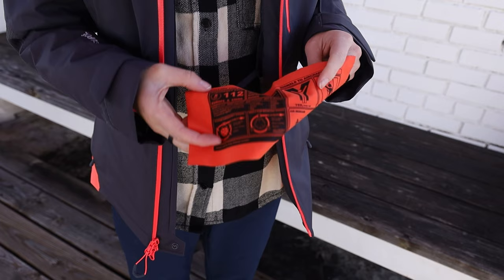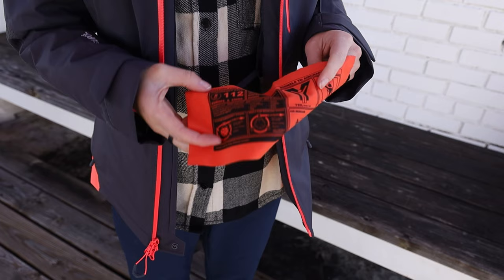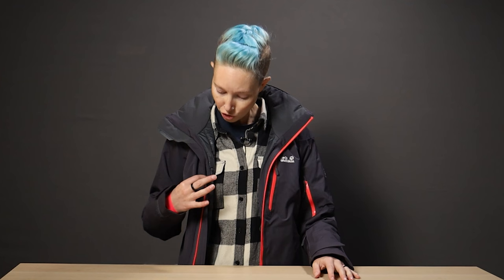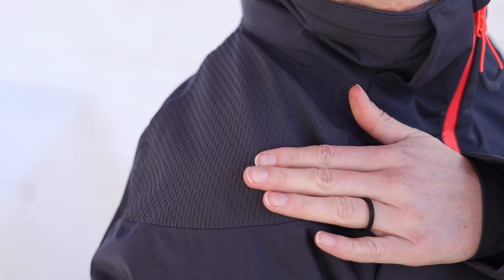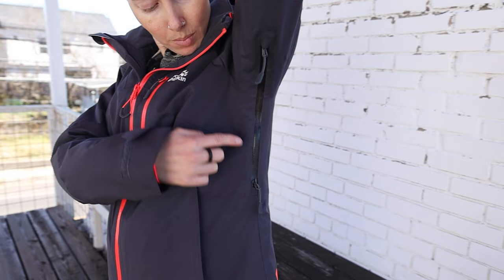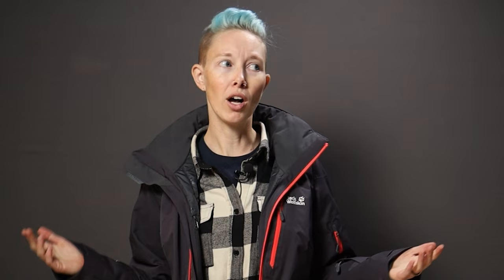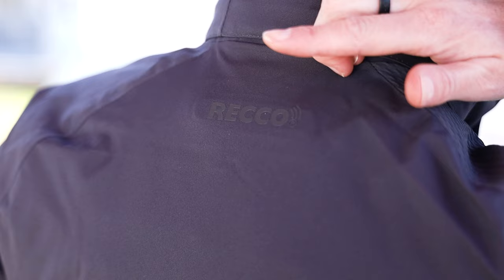There's a snug-fitting elasticated cuff inside the sleeve to really keep the snow out. The inside of the collar is super soft and there's even a removable goggle cleaning cloth — complete with emergency signaling info — in one of the interior goggle pockets. There's also another interior zippered pocket for your phone. The exterior fabric is abrasion resistant with ultra-durable elbows and shoulders, two-way pit zips for venting, and a two-way waterproof zipper — all the zippers are waterproof, in fact.